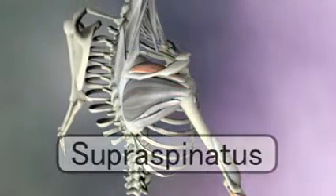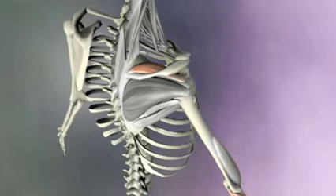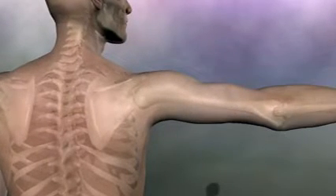On top of the scapula is the supraspinatus, and its name tells you it is superior, or above, the spine of the scapula. Since this muscle is on top of the scapula, it pulls the arm up, or abducts the arm. Abduction means to take away — in this case it means the arm is being taken away from the torso.